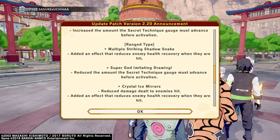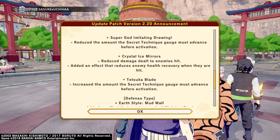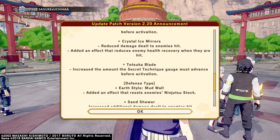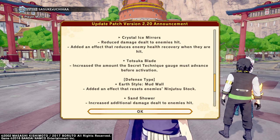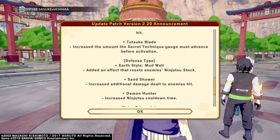Unfortunately y'all, they took out the one shot — reduce damage dealt to enemies hit with crystal ice mirrors — but they added an effect that reduces enemy health recovery when they are hit, so it's a plus and minus on that.